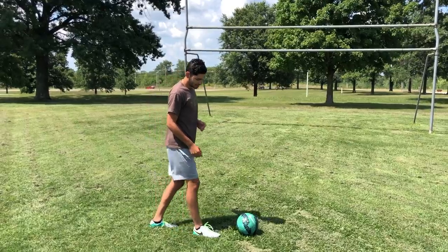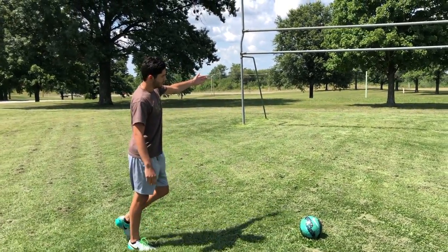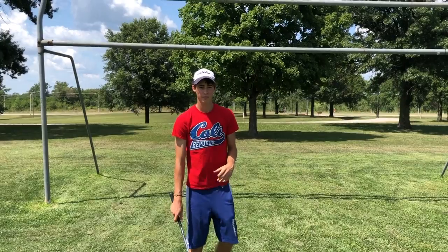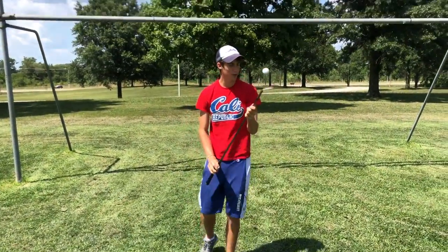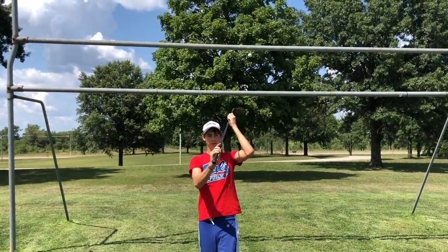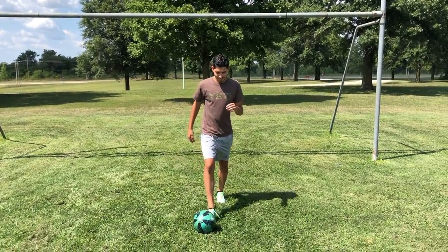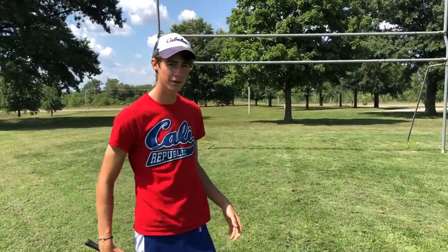We're out here on this brand new field — supposedly the best in the Kansas City area. You can tell by the white lines, this is where the PK spot is. We've got 10 feet to the crossbar. I'm going to flip it up off the club onto the back over my head into the crossbar. This is the soccer version of what he just did — a little golf-soccer combo.